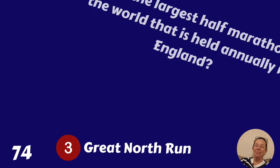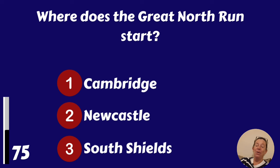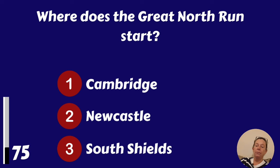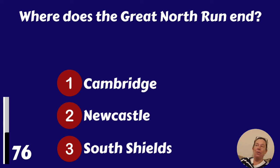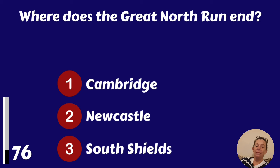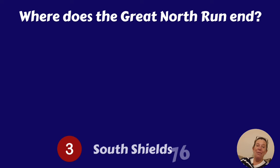Where does the Great North Run start? Cambridge, Newcastle or South Shields? Newcastle. Where does the Great North Run end? Cambridge, Newcastle or South Shields? It's South Shields.